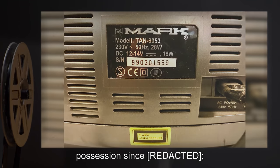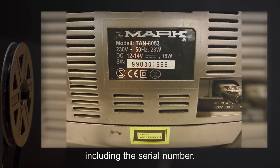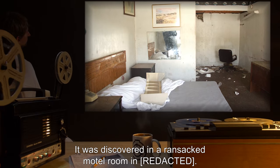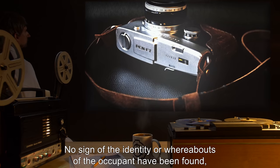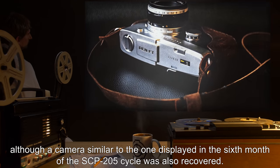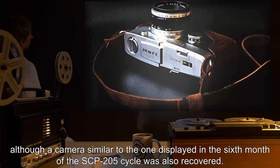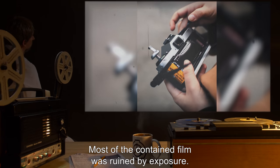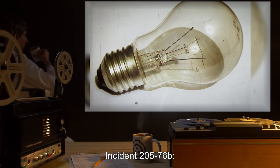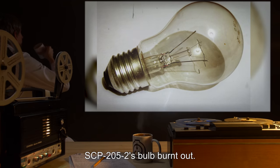Addendum: SCP-205-1 has been in the Foundation's possession since [DATE EXPUNGED]. SCP-205-2 is identical in every way, including the serial number. It was discovered in a ransacked motel room with no sign of the identity or whereabouts of the occupant. A camera similar to the one displayed in the sixth month of the SCP-205 cycle was also recovered, though most of the contained film was ruined by exposure.